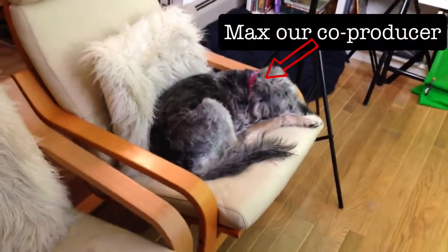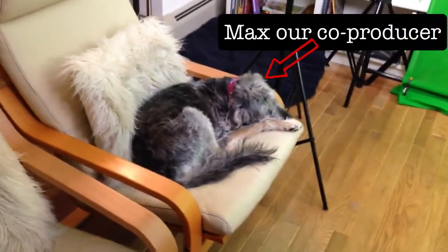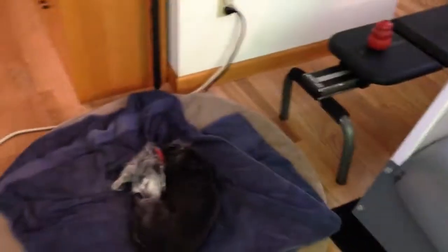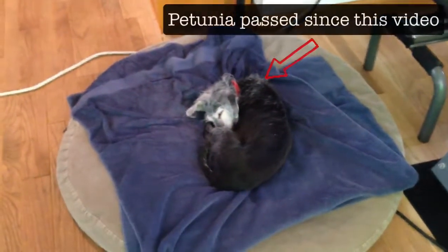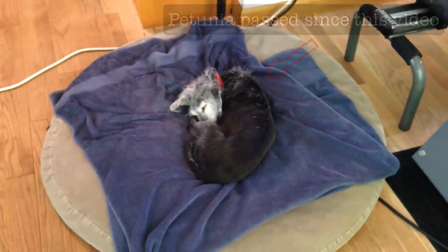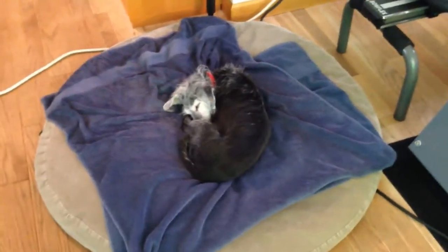There is Max — he's one of the staff here. He's doing what he does best, which is basically sleeping most of the day. We also have over here little Petunia, and she's also doing what Max has taught her to do, which is sleep all day. I don't know where Raleigh is right now, but Raleigh is around somewhere.